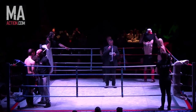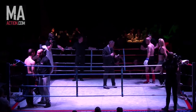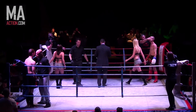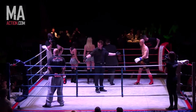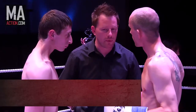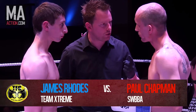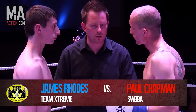Three two-minute rounds of K1 action — Rhodes in the blue, Chapman in the red. This next fight is three two-minute rounds of K1 action; fighting from the red corner we have Chapman and in the blue corner we have Rhodes.